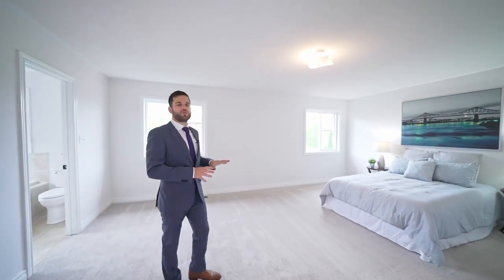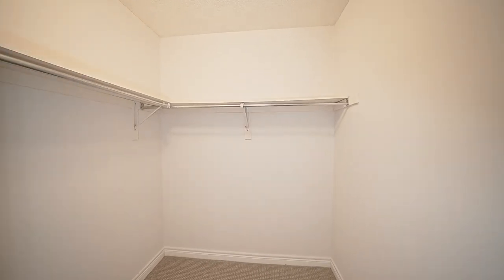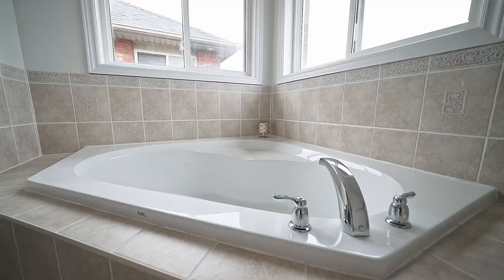We're on the second floor. It's brand new broadloom throughout, and this is the large primary bedroom with two large windows, plenty of natural light, a walk-in closet, and a four-piece ensuite bathroom with a tub.